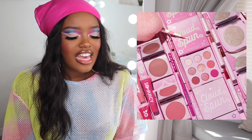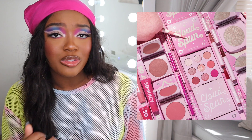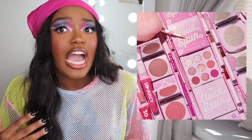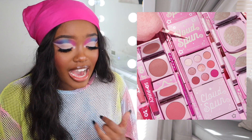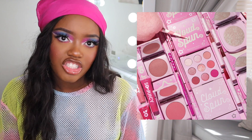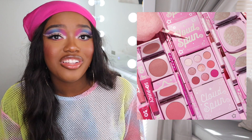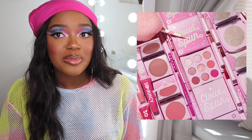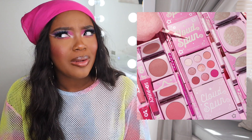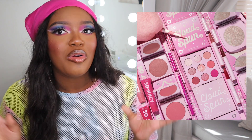I ended up taking some things out of my cart. I got two out of three So Juicy glosses, skipping the really bright pink one since I probably wouldn't reach for it. There's a highlighter that was a little too icy for me, and two blushes that didn't look like they'd work for my skin tone. I haven't reviewed the Cloud Spun palette yet, so now I can do a full review including the new additions — stay tuned.